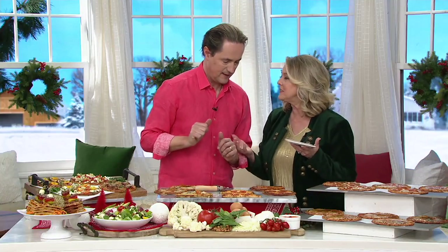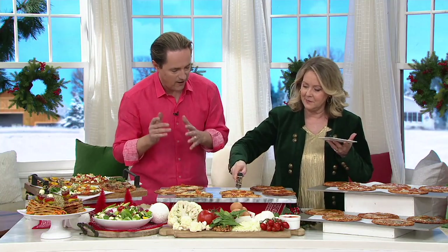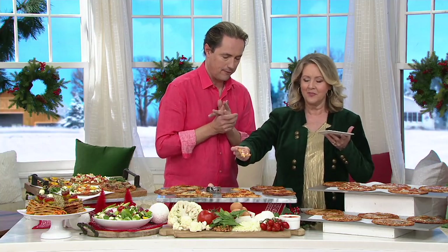Have pizza without the guilt. Absolutely — guilt-free, grain-free, no added fiber fillings. Look at that — pepperoni with the mozzarella cheese.